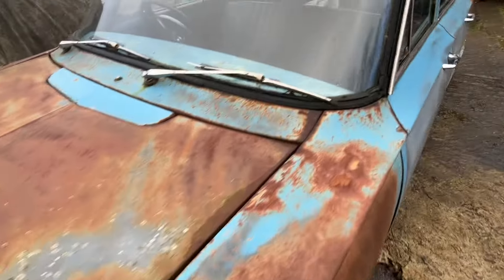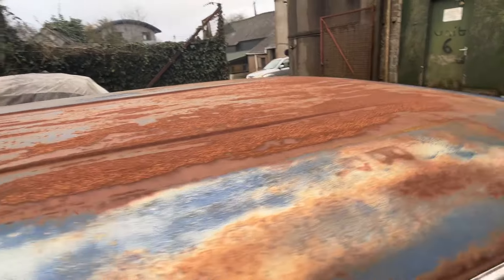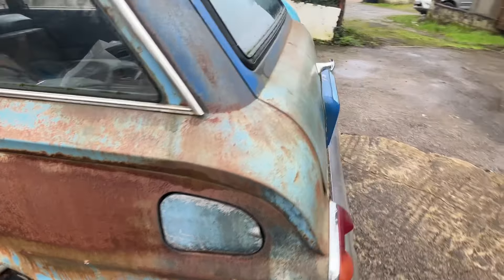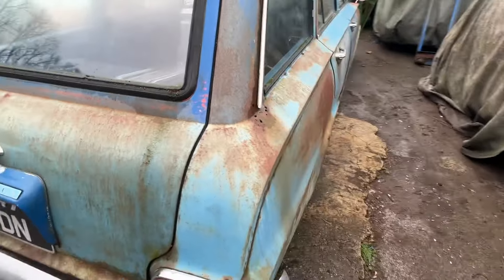Nope, this is 100 percent patina. I'm gonna have to clear coat it to preserve it, but there's no way this has been painted.